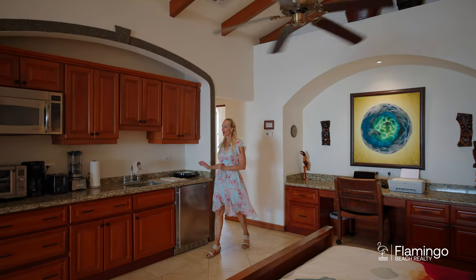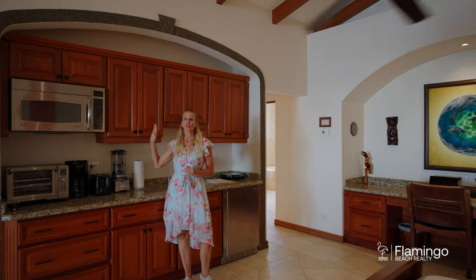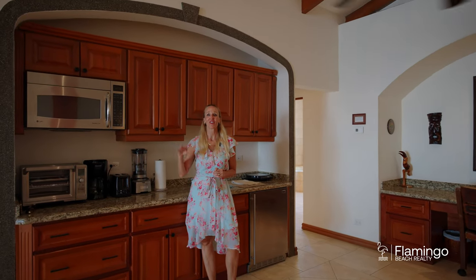Here in the kitchen you do have granite countertops and these beautiful wood cabinets. You've got a dining table where you can eat inside or you can eat outside as well.